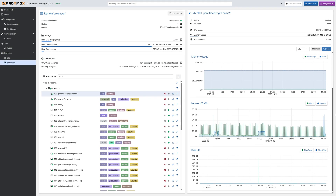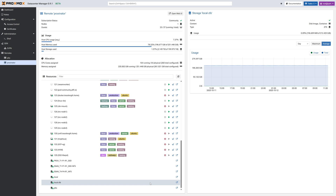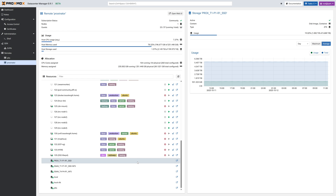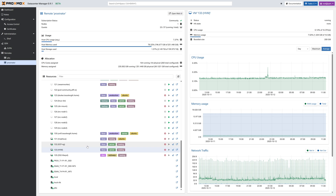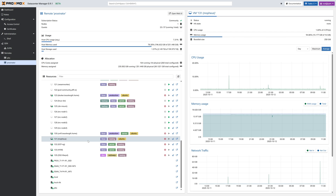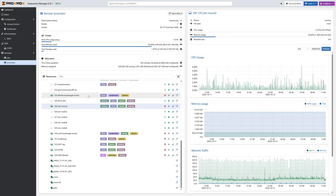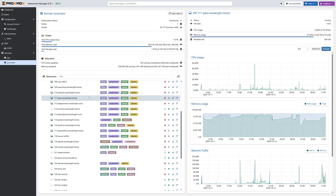Behind the scenes, the beta of PDM has seen big updates to performance and metrics. The alpha version of PDM sequentially polled each host for its metrics, so if you had a lot of nodes added, you might be waiting for your graphing and metrics to update depending on which node you were looking at. In the beta version, PDM pulls all remote metrics concurrently, removing the wait time and providing a more real-time graphing experience. They've also improved overall performance in graph draw time, giving the UI a much snappier feel when clicking on items in the list.